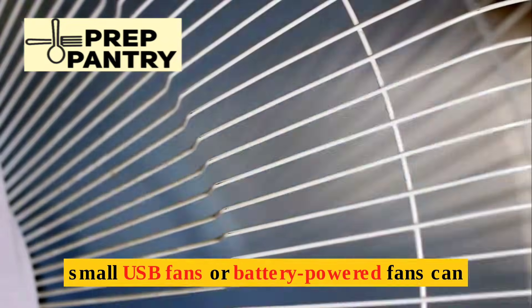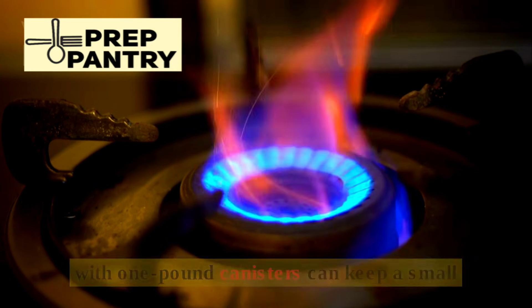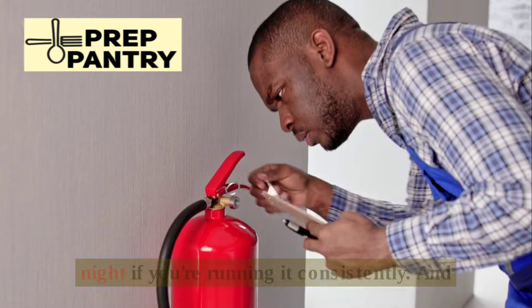For heating and cooling, small USB fans or battery-powered fans can help in the heat. If you're dealing with cold weather, a propane buddy heater with one-pound canisters can keep a small room warm. Plan on two canisters per night if you're running it consistently.